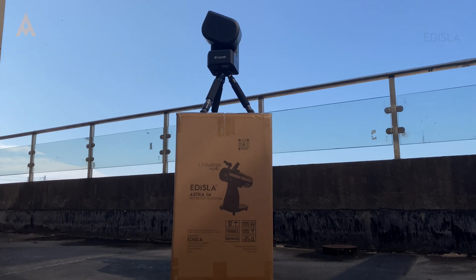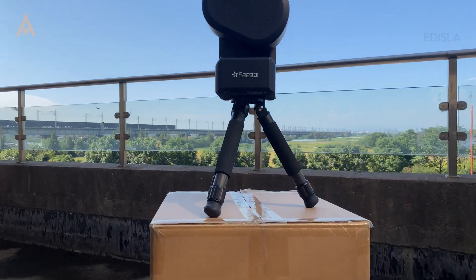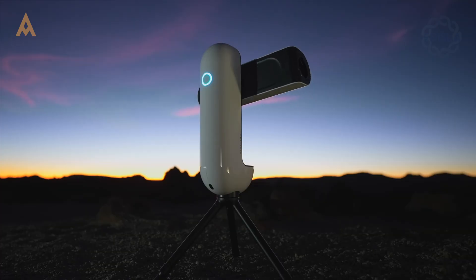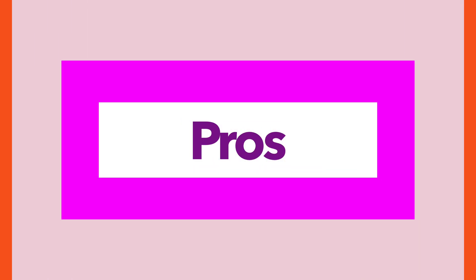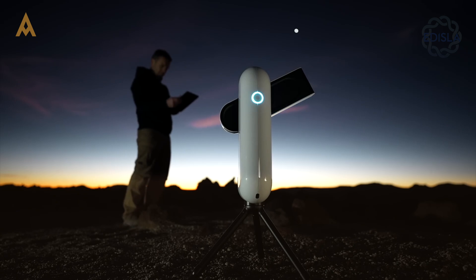Are smart telescopes a game-changer for astronomy, or just another tech gimmick? Today, we're diving deep into this cutting-edge gadget to see if it lives up to the hype. Stick around as we break down the pros and cons to determine whether smart telescopes are the next big thing in astrophotography.